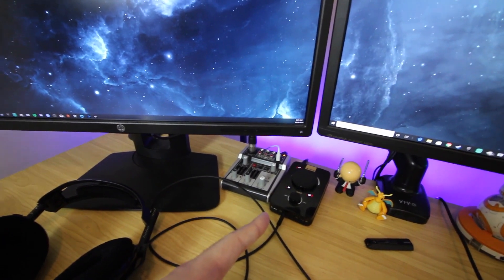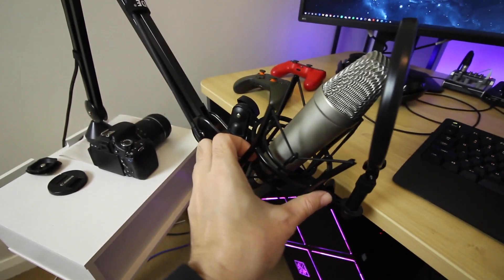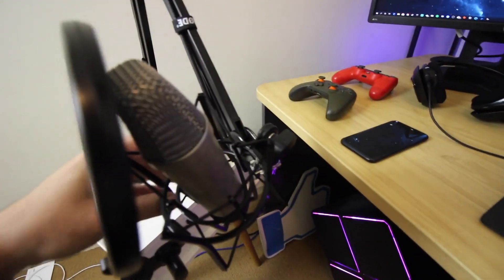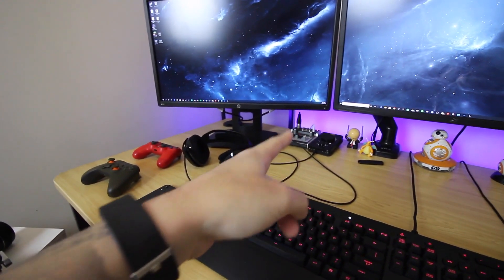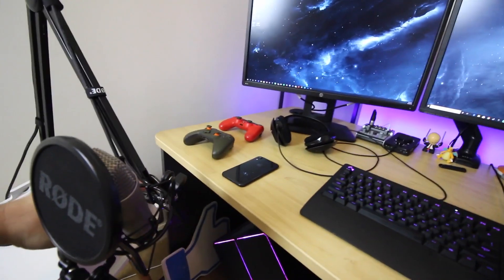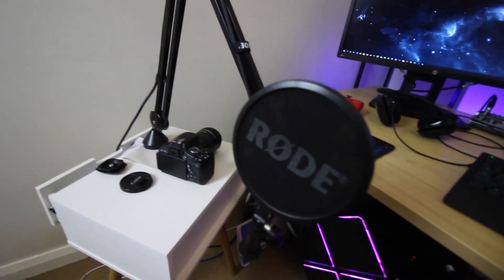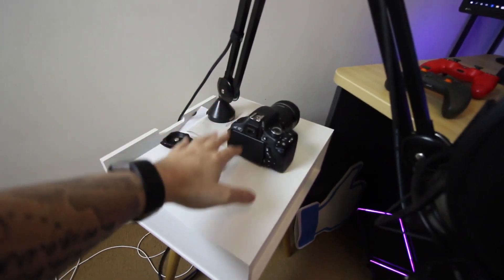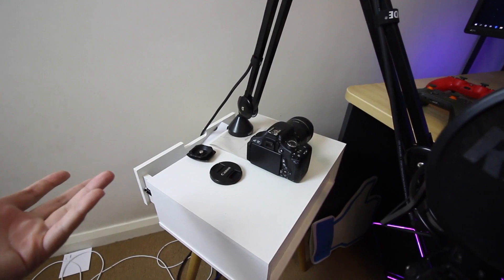This right here is the microphone I actually use — it's really awesome. It's an XLR mic that runs through that mixer, then into my PC via USB. The great thing about it is I can just move it around however I need to, which is super handy. And I've got a spare DSLR camera over there that I don't really use.